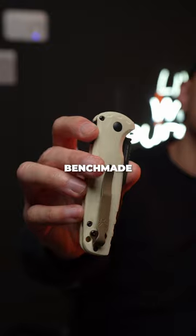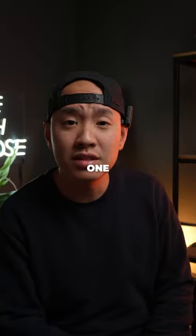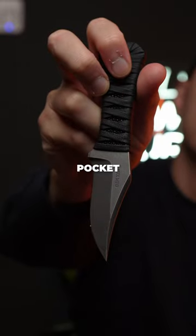Which one do I pick? Do I go with a Benchmade CLA for some slick out-the-side auto action? One of my favorite knives of all time, the Protech Malibu Operator, and fly under the radar? Or go fixed blade with this awesome Stingray pocket Bowie?